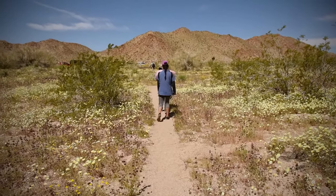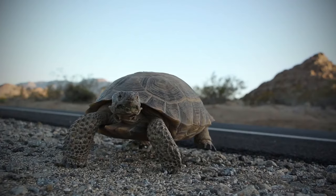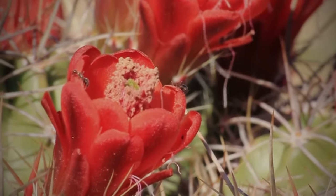Joshua Tree provides a habitat for 813 plant species, 46 reptiles, 57 mammals, and over 250 varieties of birds.